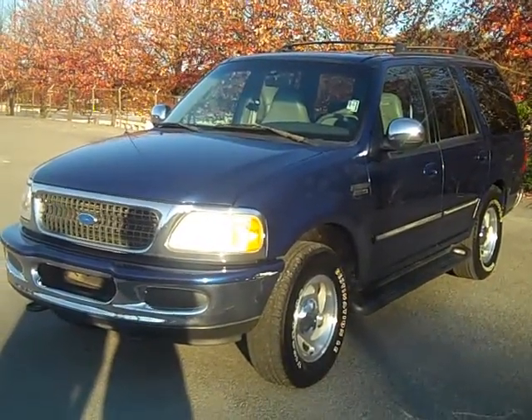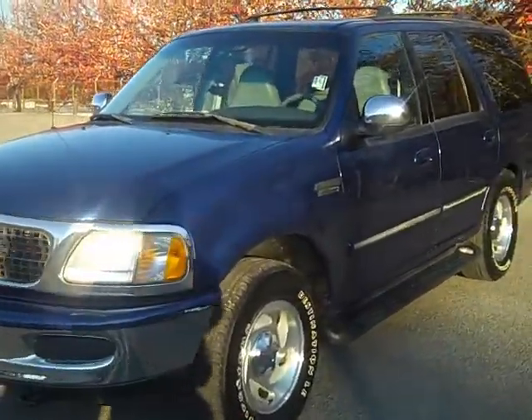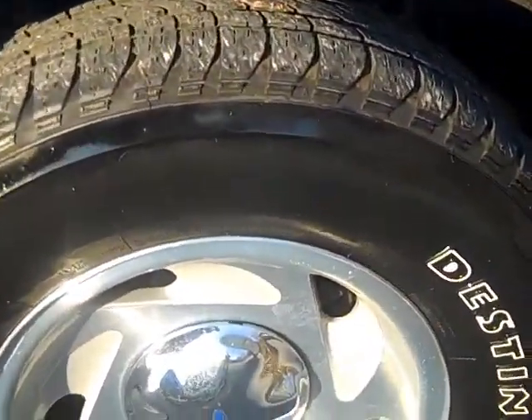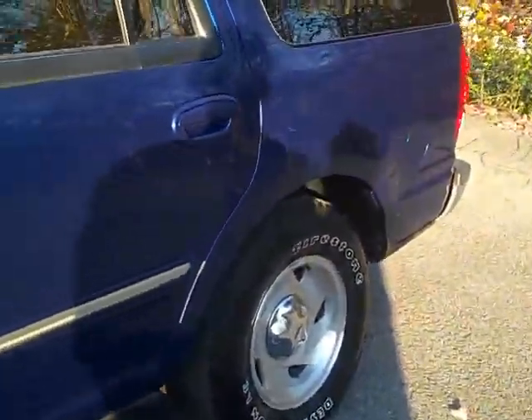Here we have a 1997 Ford Expedition XLT. It's got the 4.8 V8. It is blue in color. Good looking Firestone Destinations — looks like it's got plenty of tread left. It's got the running boards and alloy wheels.